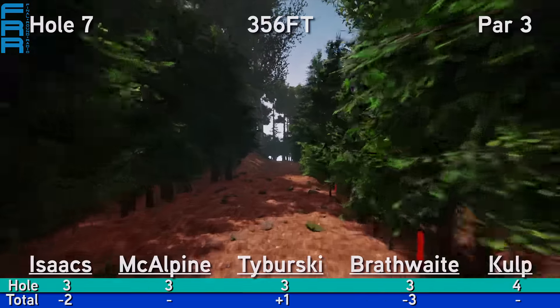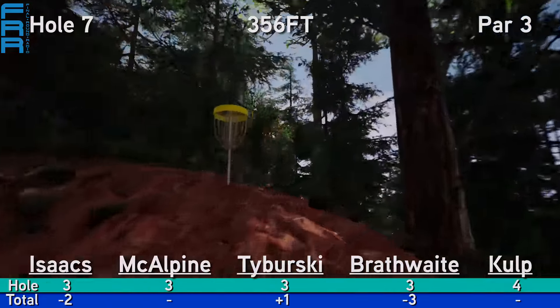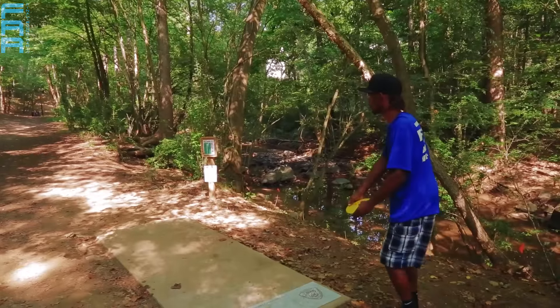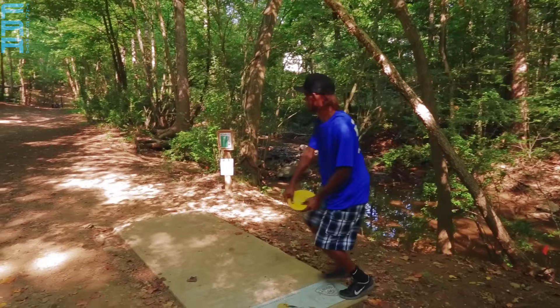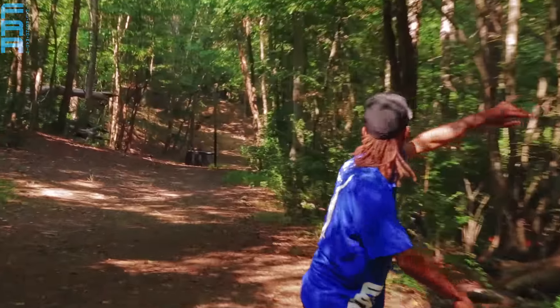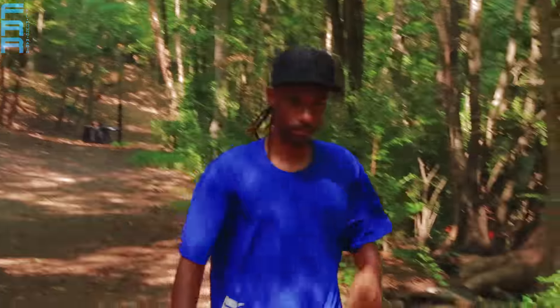Shocked none of them actually got the birdie. Here's hole 7, 356 feet. The pin, as you can see, is parked uphill just on the lip of that hill, and there is that creek again running OB along the right side of the fairway. If you can get a nice flex shot, that is the line to play. Philo gets it, but it's just a little bit wide — nicked a tree, but it should be putting.